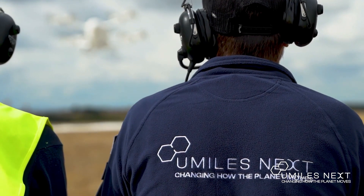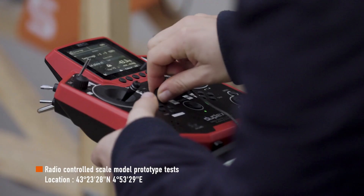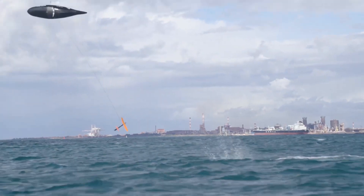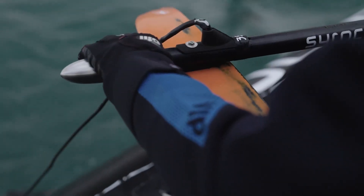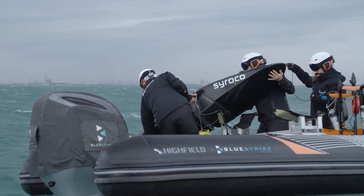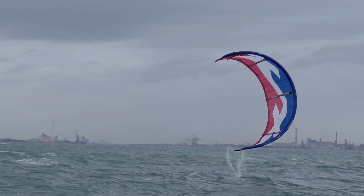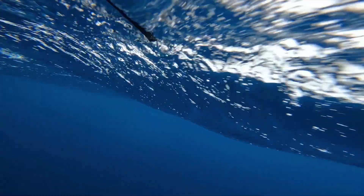Now let's shift gears and move to the world of speed with Sirocco. This isn't your typical sailing vessel — it's a speed demon on water, pushing the boundaries of what's possible in sailing. Sirocco, with its record-breaking speed, is the epitome of innovation and design. This sailing marvel is not just about speed; it's about revolutionizing the way we sail, harnessing the power of wind and sea in a way that's never been done before.